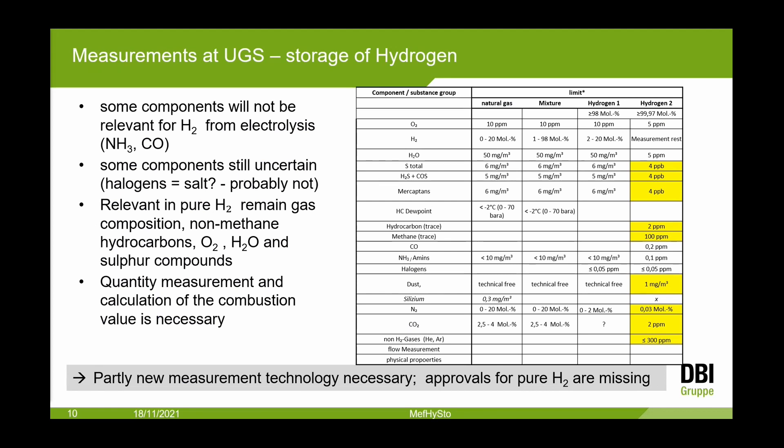On the right side in yellow you see the limit values. Four ppb sulfur is a very big problem; 2 ppm non-methane hydrocarbon traces must be measured. We know that some components — for example CO from electrolysis — are not relevant and do not need to be measured. There are uncertainties, for example regarding halogens — whether these mean organic halogens and not salt is not clear. The clearly relevant components are hydrocarbons, oxygen, water, and sulfur compounds.